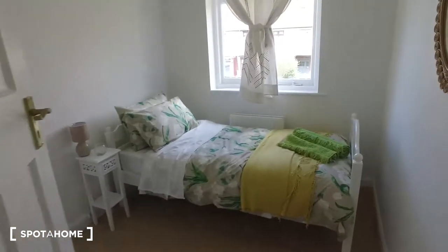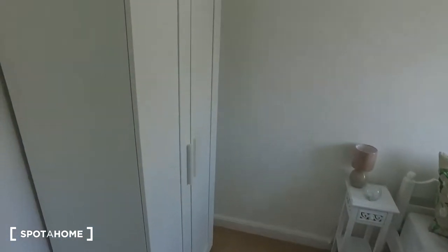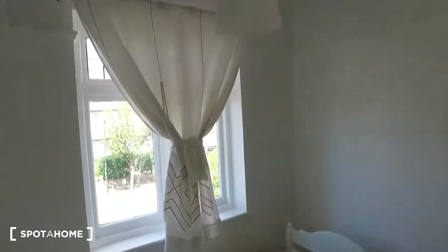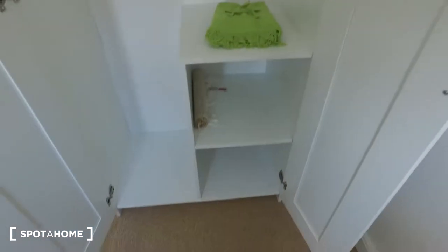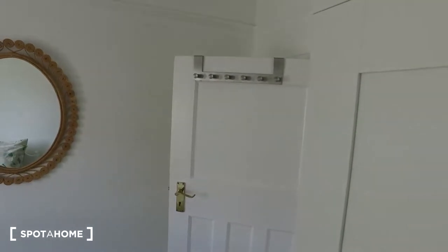Finally, we have the third bedroom. This room has a single bed, a standalone wardrobe to the left, and a nightstand. We get the same view outside the window, and there's a radiator right between the window and the bed. The standalone wardrobe features a compartment to the right with some shelves and a rail at the top. Behind the door there are some hooks in case you wish to hang your jacket.